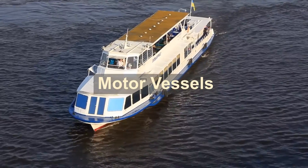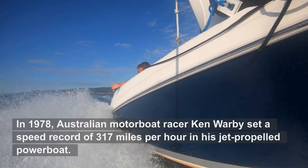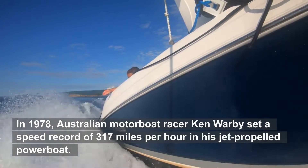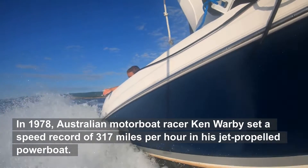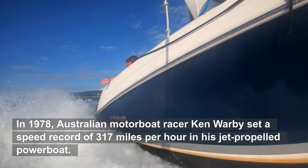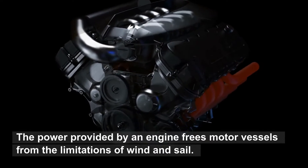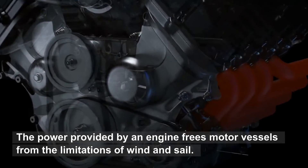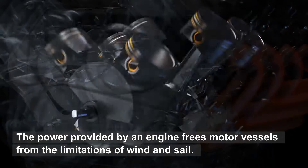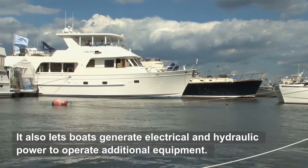Motor Vessels. In 1978, Australian motorboat racer Ken Warby set a speed record of 317 miles per hour in his jet-propelled powerboat. The power provided by an engine frees motor vessels from the limitations of wind and sail. It also lets boats generate electrical and hydraulic power to operate additional equipment.